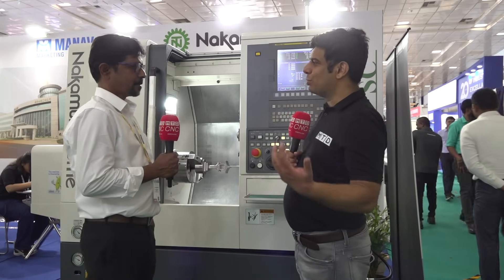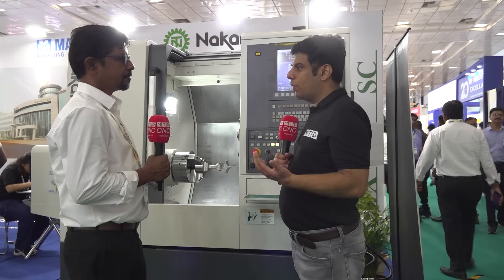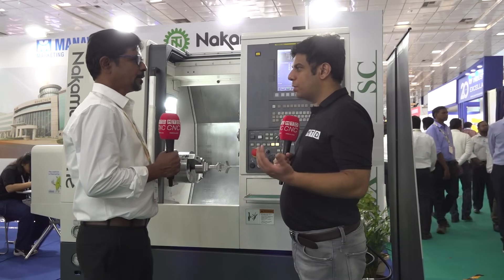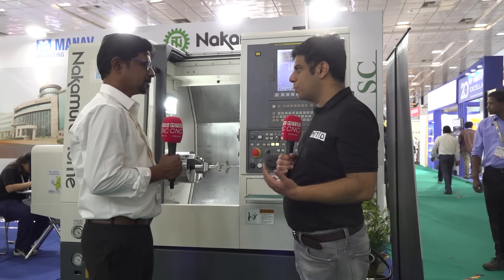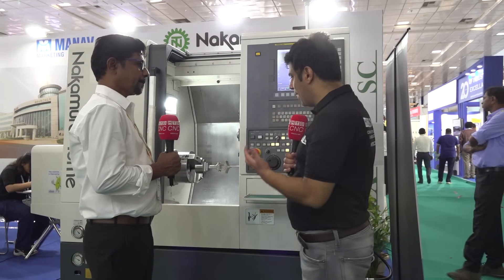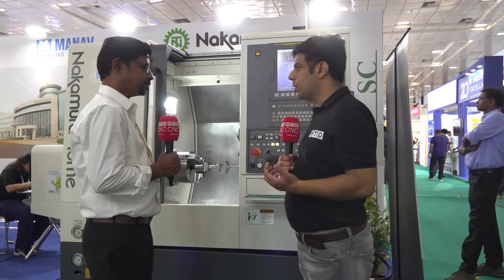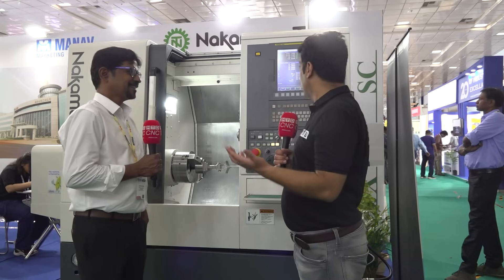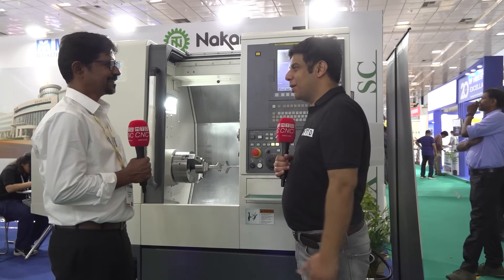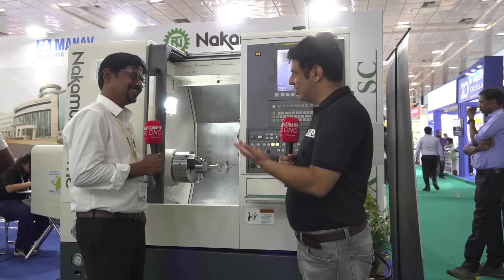That's a good way to announce to manufacturers that you are here with the Nakamura partnership. Yes, already we have taken off and we are showing one of the best multitasking machines here. Customers can come, see, touch, feel the product, ask questions and get to know more about it. I think this show is going very well for you — you have taken a big space and a lot of customers are coming and asking questions.